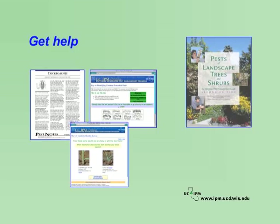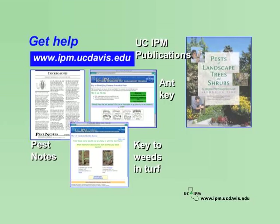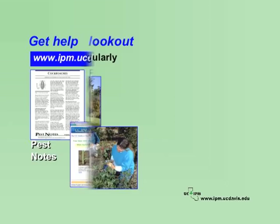There are several resources available to help you identify your pest problems. The UC IPM website is a good place to start. You'll find tools for identifying various pests, such as pest notes, keys to identifying ants, or identifying weeds in turf. Several UC IPM publications include tables to help with pest diagnosis. Contact your local UC Cooperative Extension office, where many experts will be able to assist in pest ID. Finally, you can take your pest, or a sample of damage, to your Ag Commissioner's office.